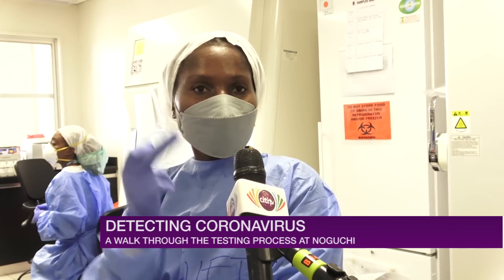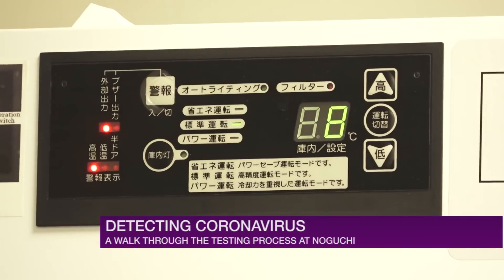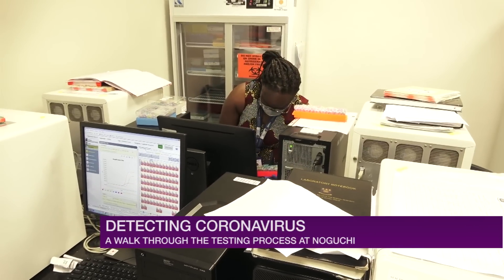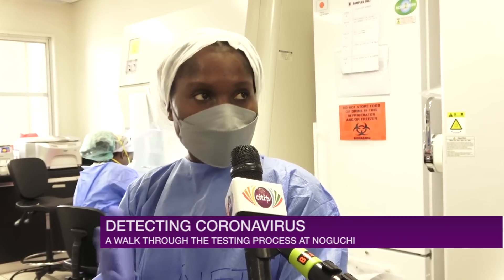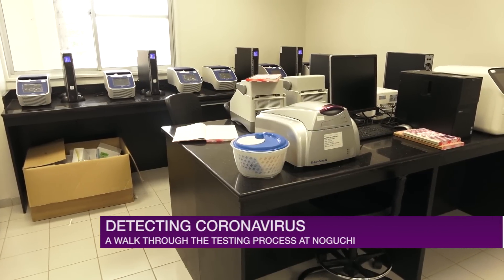After RNA extraction, we take it to the master mix room and prepare a master mix for polymerase chain reaction. We then take the sample to the other room for PCR — polymerase chain reaction — and this is where a sample is determined as positive or negative.